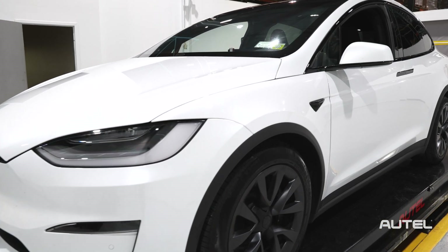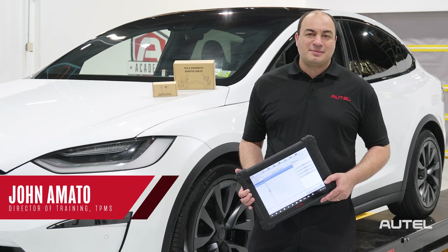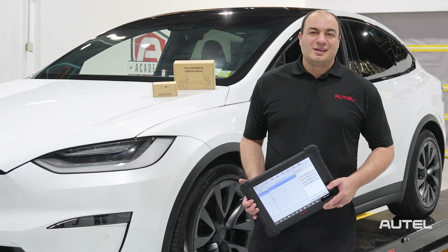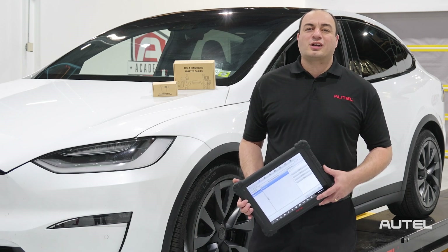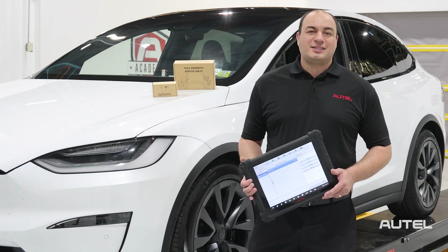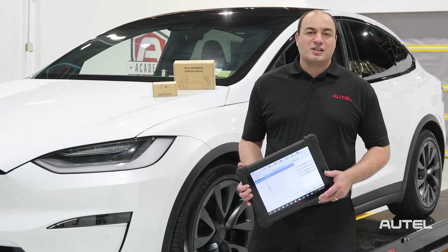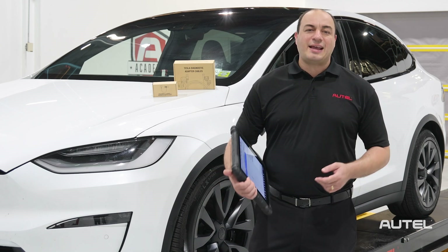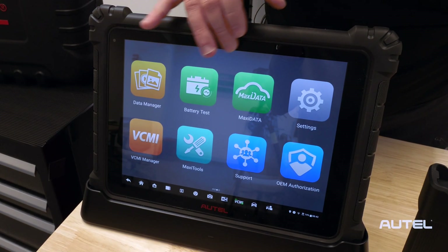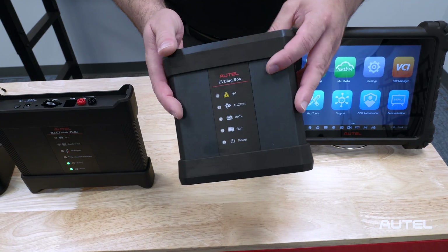From its inception, Autel has been committed to providing its users with the tools and software to meet the demands of diagnosing and servicing the ever-evolving automobile. From legacy brands to startups, automakers are committed to electric vehicles, and Autel's right there, providing its users with the tools and technology to ensure that these vehicles are serviced with the utmost skill, efficiency, and safety. Our commitment to our users is behind our release of the Ultra and 909 EV tablets and the EVDiag software device.